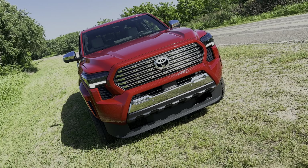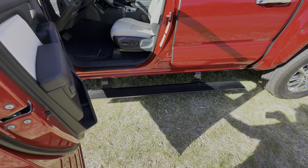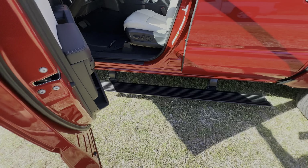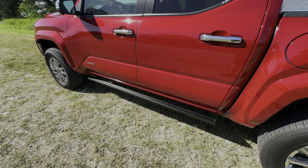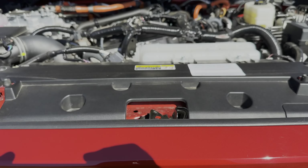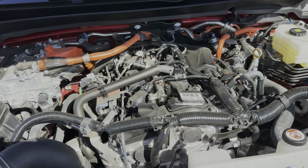The chrome includes its grille, lower fascia, mirror caps, exhaust pipe, and wheels, so it looks more upscale and urban than the Tacoma's more rugged and workhorse variants. The Tacoma Limited is also the first mid-sized truck I've seen with power running boards. I'm not sure it's tall enough to need them, but it's a nice premium feature. While all 2024 Tacomas have a 2.4-liter turbo 4 engine, the iForce Max is the one to get if you want maximum torque.